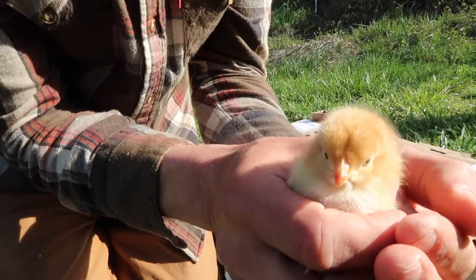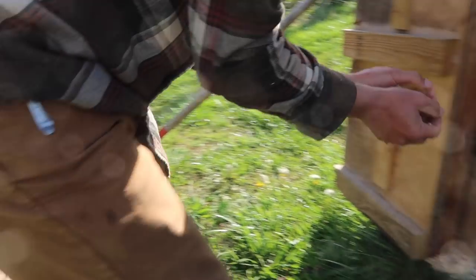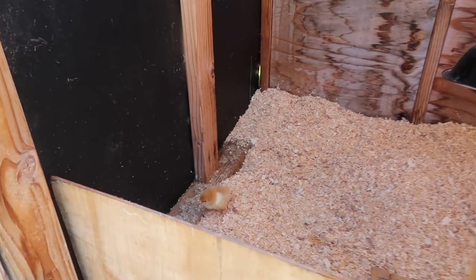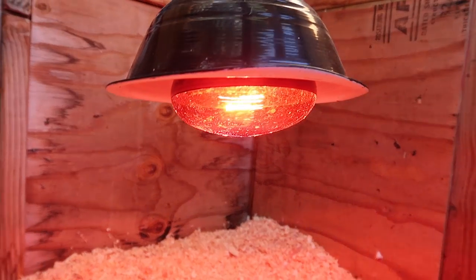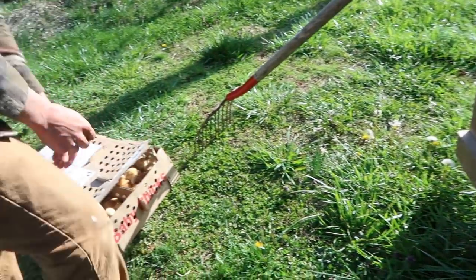Look at that puff ball! Oh look, he's all alone. Are you counting? You should count. It's three.